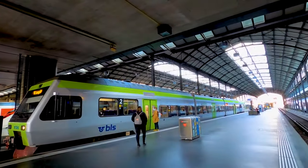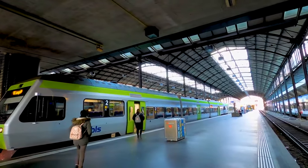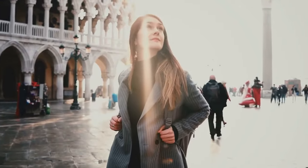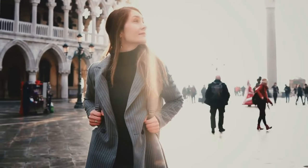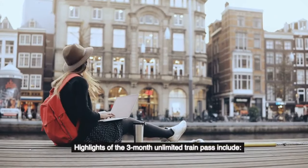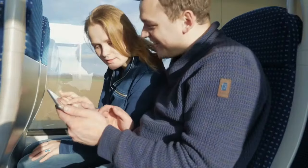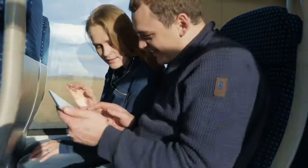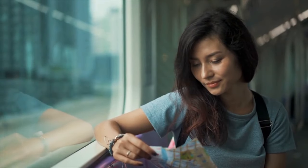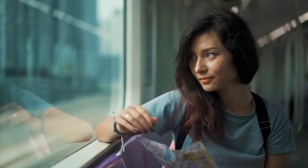I am going to focus on the Global Pass since it is the most popular. The following prices are for second-class tickets. For backpackers or anyone who might want to spend three months in Europe, you will get the most bang for your buck. Highlights of the three-month unlimited train pass include travel on as many trains as you like for three months straight — perfect for a fast-paced, flexible trip. Every day can be a travel day if you choose. Plan out your route or simply wake up and decide where to go next.